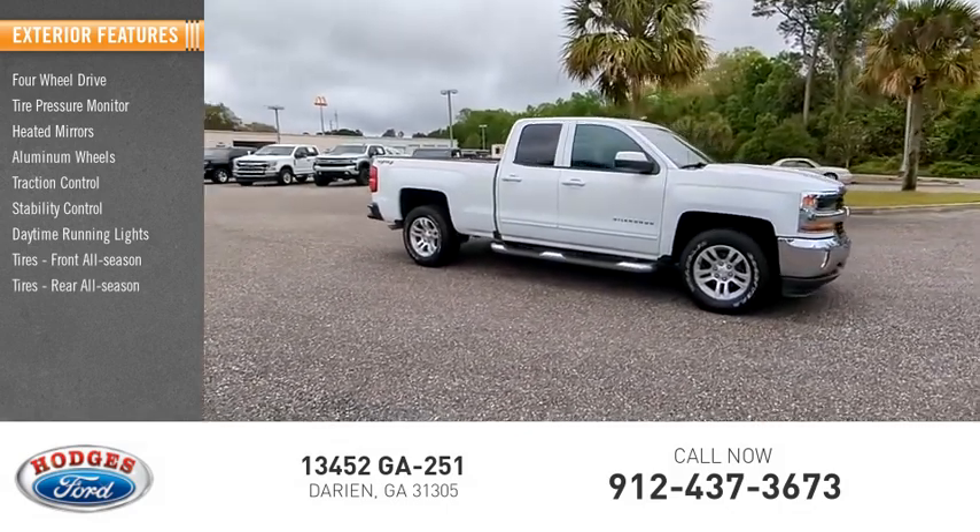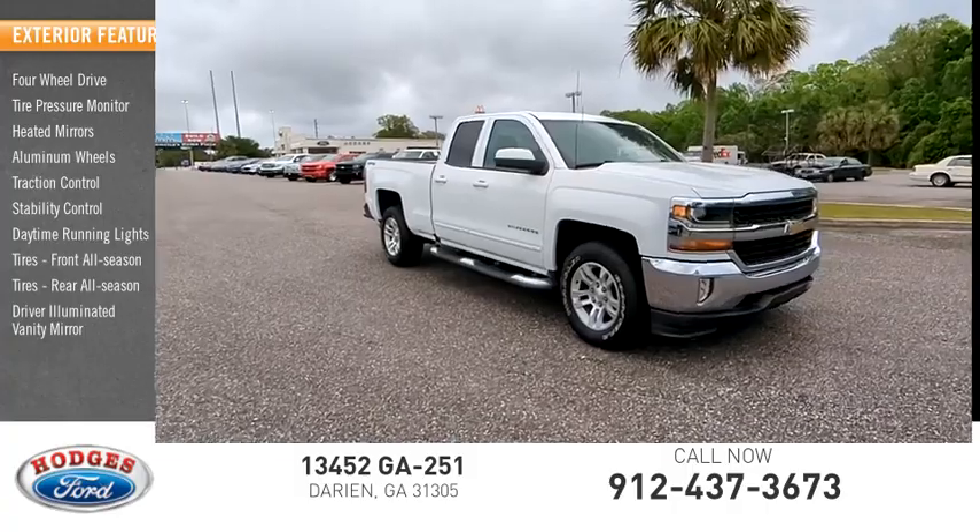Tires front all season, tires rear all season, and driver illuminated vanity mirror.